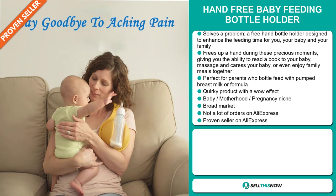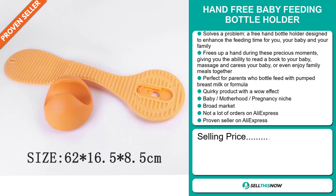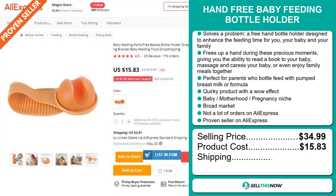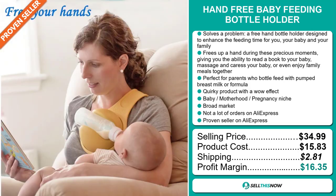And it's a proven seller on AliExpress with many, many orders. The selling price for the Hand Free Baby Feeding Bottle Holder is just under $35, whereas the product cost is only $15.83. Shipping will set you back $2.81. So you're looking at a very good profit margin of $16.35. Sell this now.